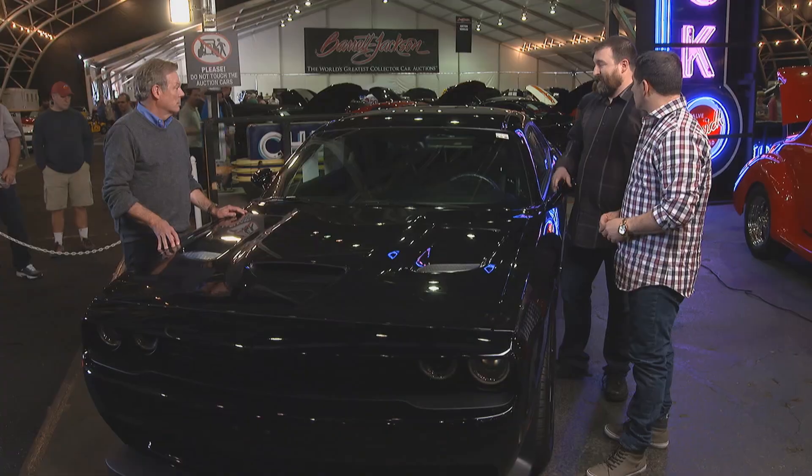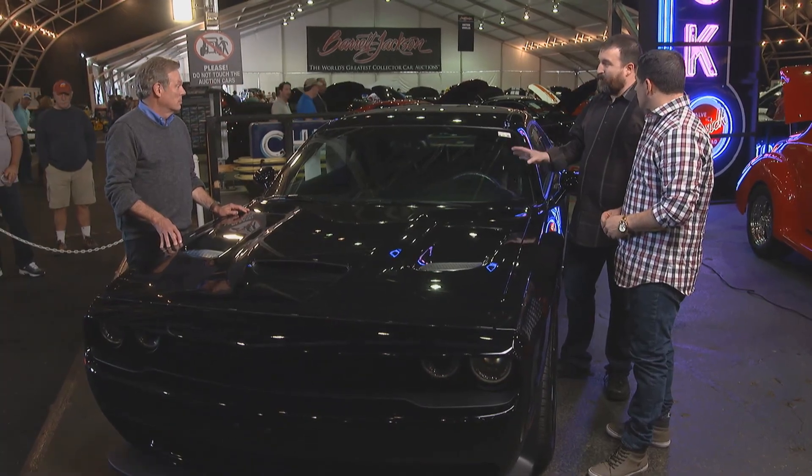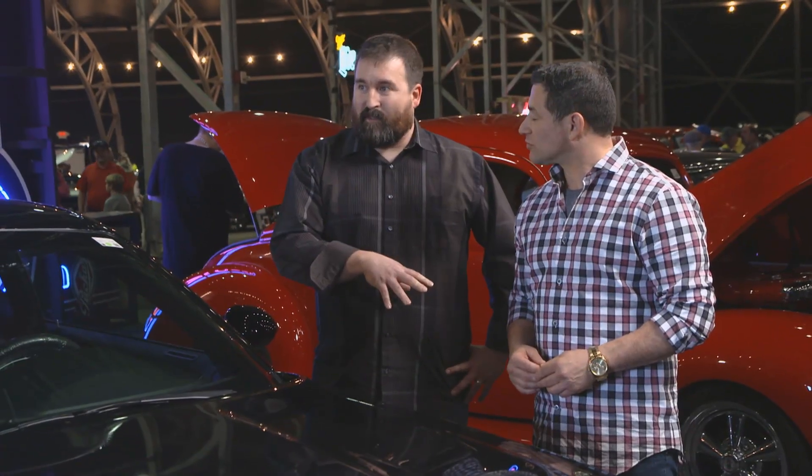It was a test car — the first Canadian Hellcat. It's also the second Hellcat built, right after the Bear Jackson car that sold last year for $825,000. And the car after this is VIN number two, so it's kind of weird.